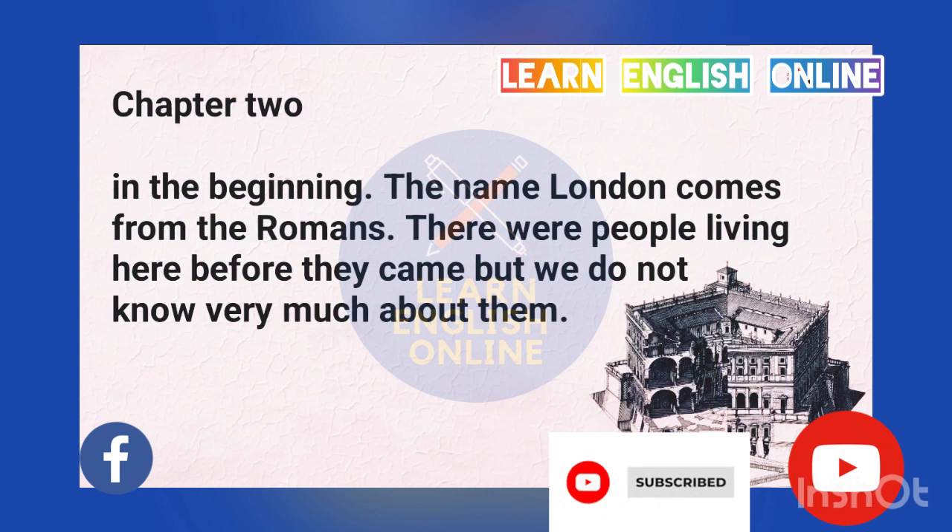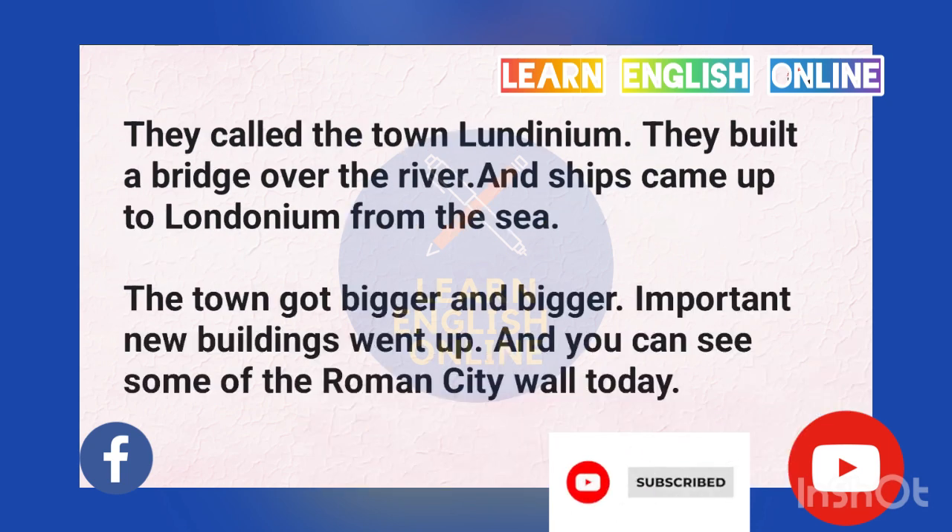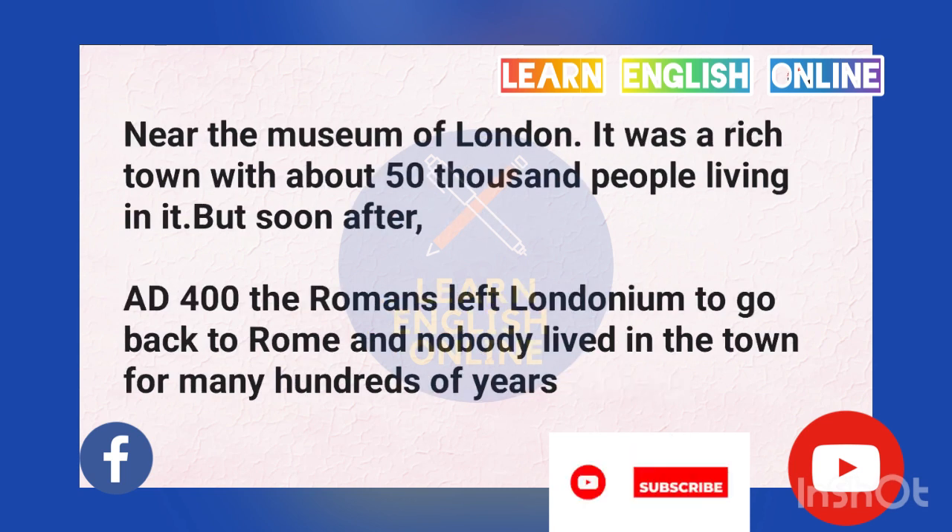Chapter 2: In the beginning. The name London comes from the Romans. There were people living here before they came, but we do not know very much about them. The Romans came to England in A.D. 43. They built houses and other buildings and made a town next to the River Thames. They called the town Londonium. They built a bridge over the river and ships came up to Londonium from the sea. The town got bigger and bigger. It was a rich town with about 50,000 people living in it.